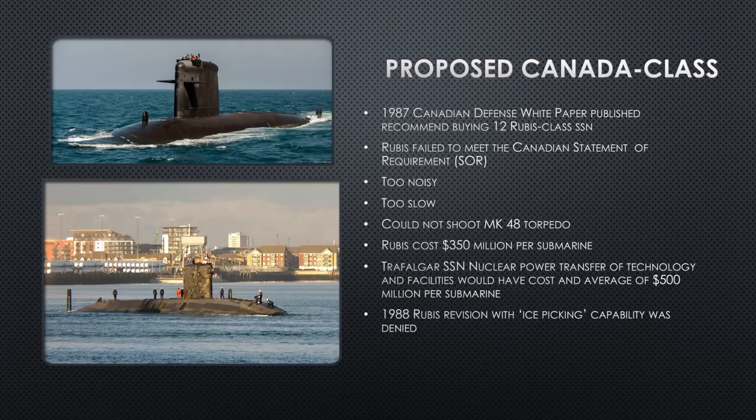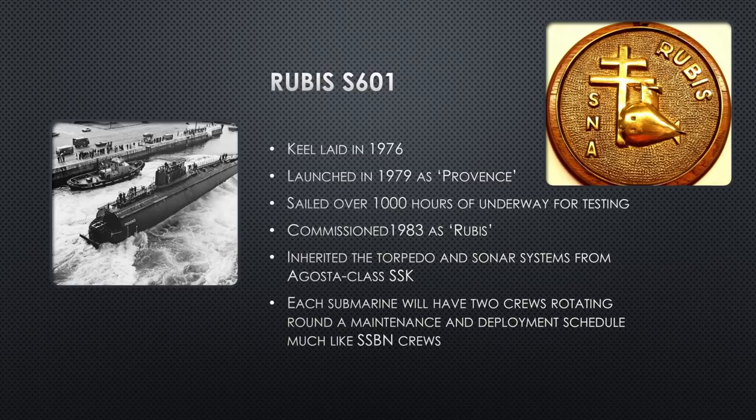France went ahead and built the Rubis class. Initially the first hull was called Provence — named after a part of southern France — but they renamed it Rubis after it was launched but before commissioning. They're going to name all submarines except one after precious stones; this one is obviously named after the Ruby. After launch, she sails for over a thousand submerged hours of testing, encountering a lot of problems. She was slow and noisy. They finally commissioned her in 1983, doing what they could, but the problems remained.